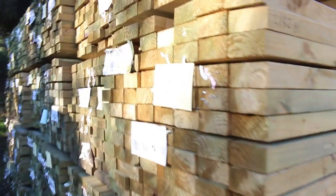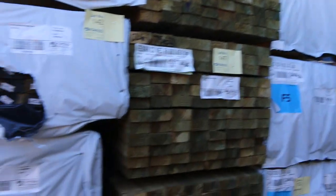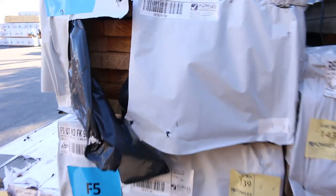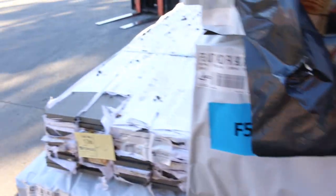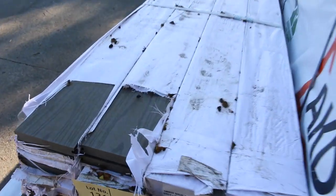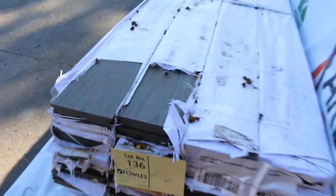Heaps of treated pine 90x45 5.4s there. On the opposite side we've got six metre packs of the treated. We've also got F5 90x45 6.0s there. We've got one pack of the composite decking here, lot 136. Only a small pack — 216 metres in it or 40 lengths.